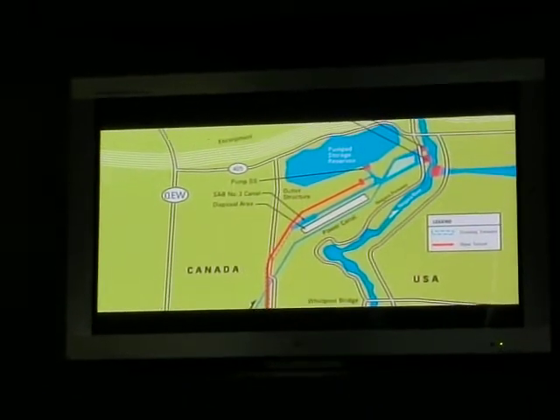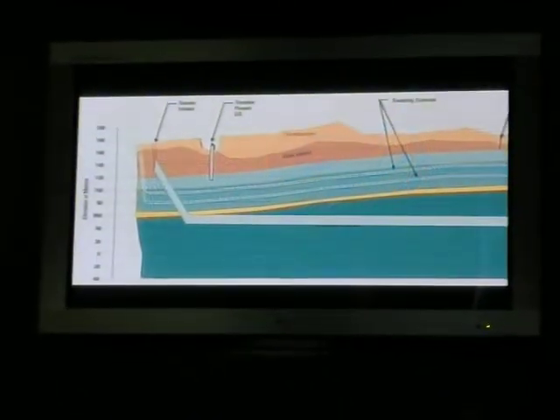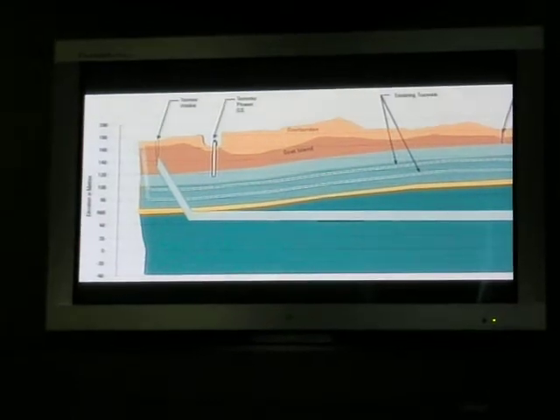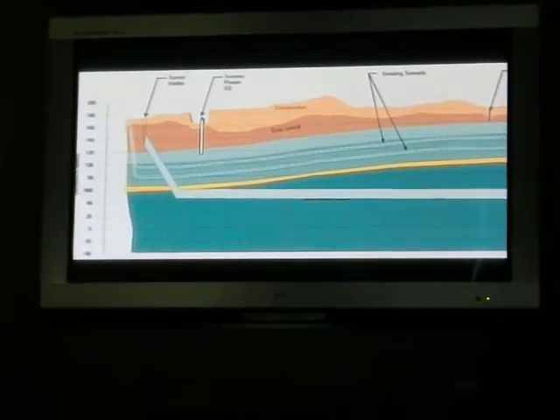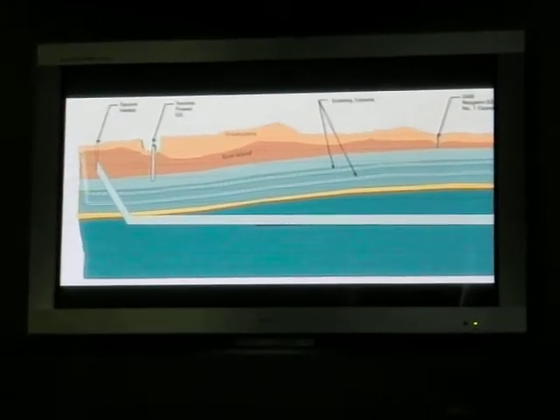The inside diameter of the new tunnel's concrete lining will average 12.6 meters. But in a departure from the existing tunnels, the new Niagara Tunnel will run much deeper — as much as 140 meters underground.